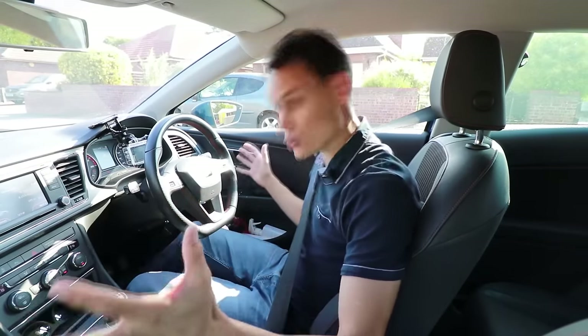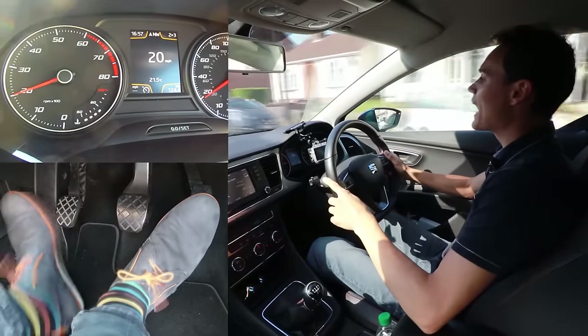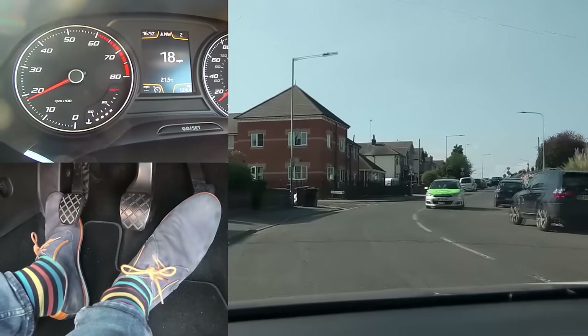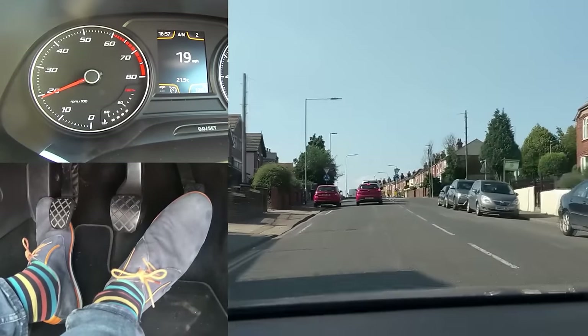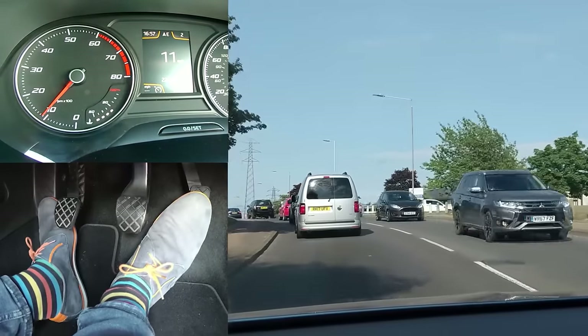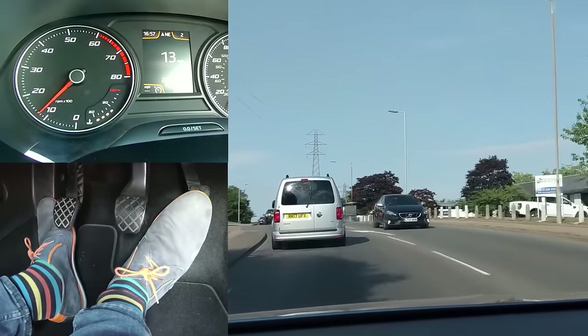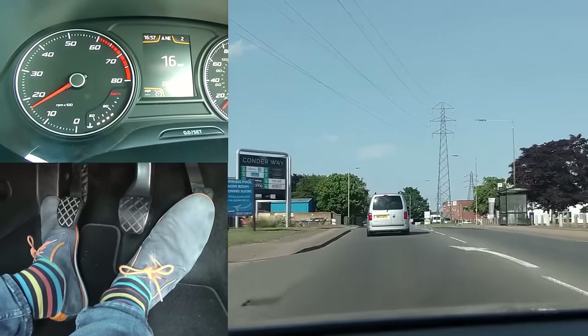Traffic, hills, and a manual car - not everybody's favorite recipe. I'm going to go and hunt for some hills and traffic, and hopefully after this video you may feel a bit more confident when it comes to dealing with that combination. I have cameras on my feet, on the dials, outside, and on me so you can see what I'm doing. It's rush hour in Colchester so I'm very sure I'll find those situations soon.